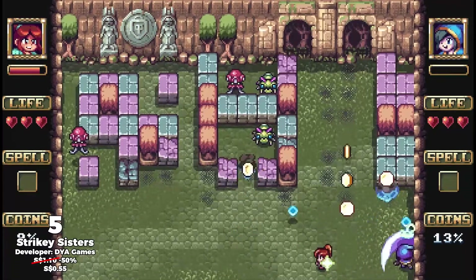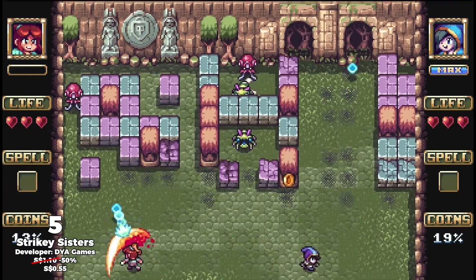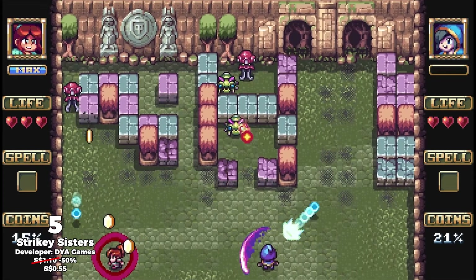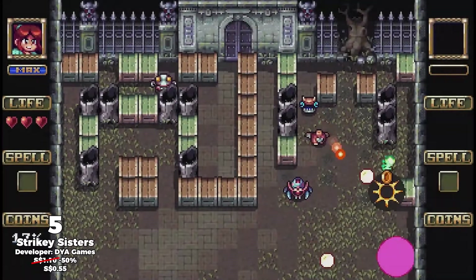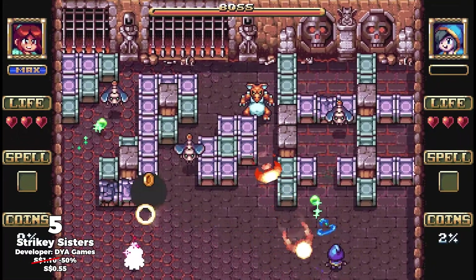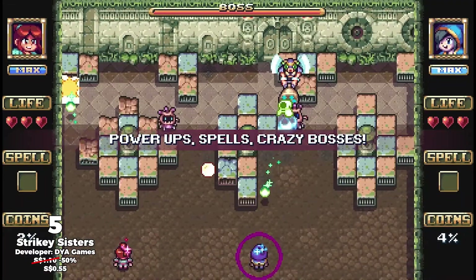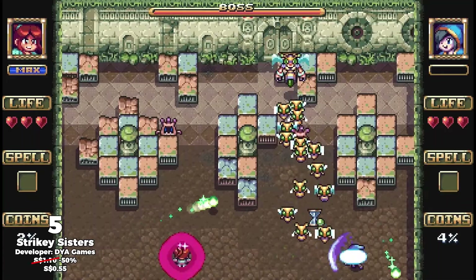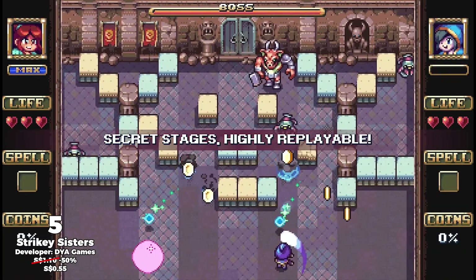I have had fun with modern takes on the arcade classic Breakout in the form of games like Wizards, Death's Hangover, and Aliens Go Home Run, and Stryky Sisters looks to be right up my alley. Rather than a more traditional ball and bat, the bats in this case are the sisters, and I think that swinging a weapon will change out the feel for a brick breaker game. Furthermore, there is a co-op mode as well, which is icing on the cake.